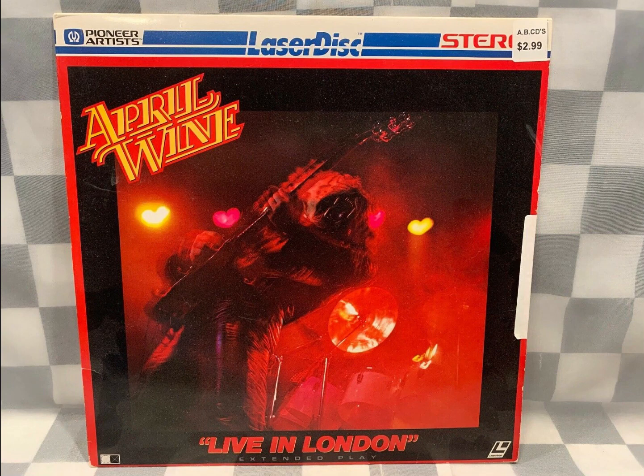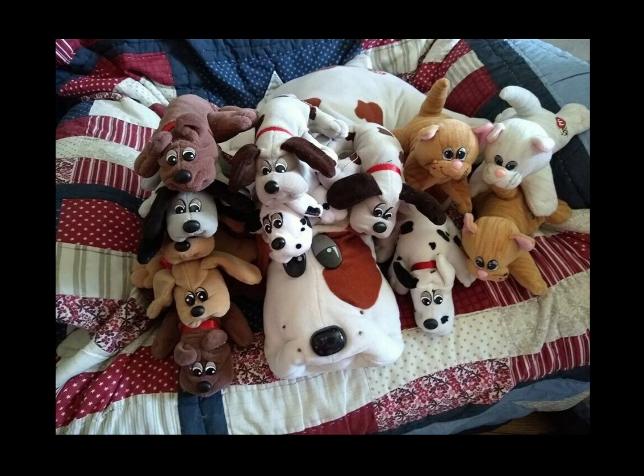April Wine LaserDisc sold for $13.99. Here's another consignment item — this one sold for $22.34 on a European eBay site.